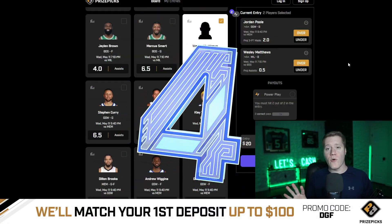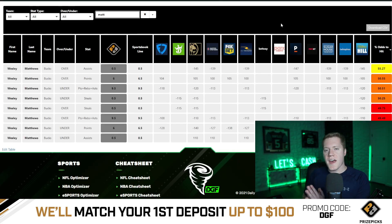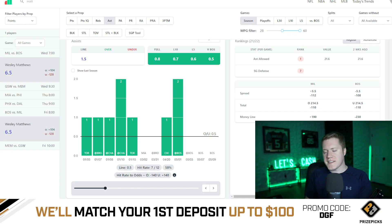Coming in at number four is going to be Wesley Matthews over 0.5 assists, which means he only has to get one assist. This has average juice of minus 140 on major sportsbooks, which means Vegas is giving this a 55.3% chance to hit the over. Matthews has a 58% hit rate on this projection on the season whenever he plays at least 28 minutes.